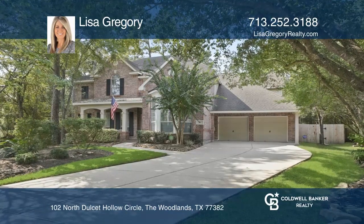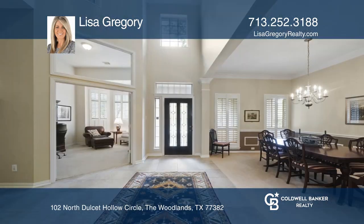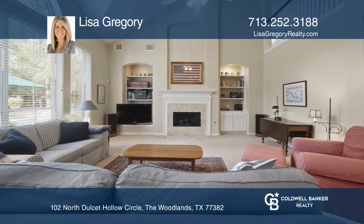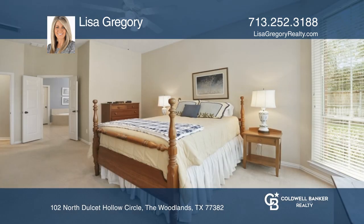This four bedroom home features a pool, spa, open floor plan and a cul-de-sac location. Formal dining and study are located off the front entry, which flows into the family room with vaulted ceilings and expansive windows overlooking the rear yard. The kitchen is adjacent to the family room and there's an adjoining breakfast area.